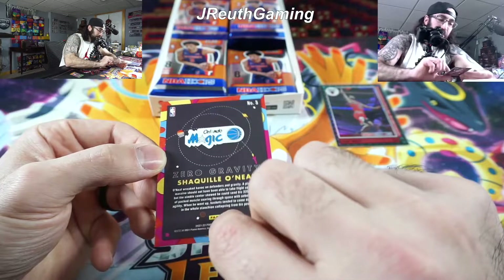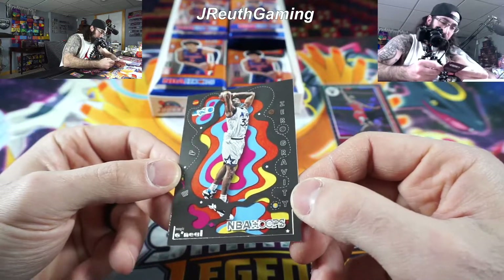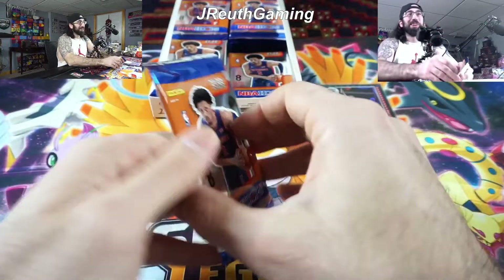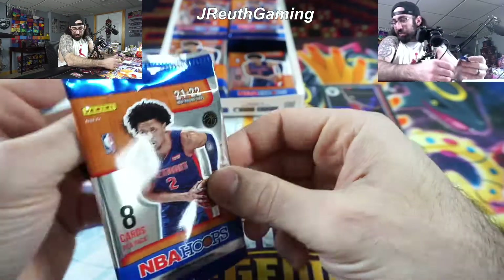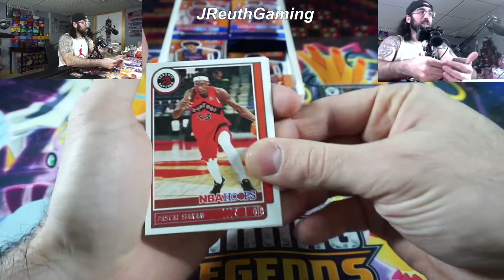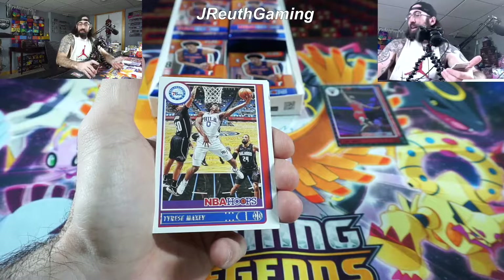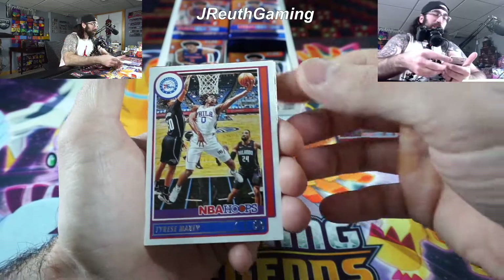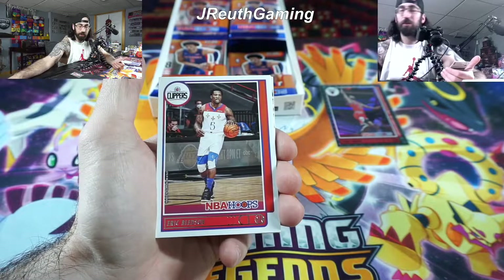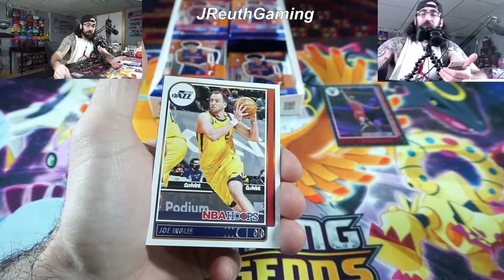Zero Gravity insert — Shaquille O'Neal, very cool card. I'm looking for a numbered card; typically the black card is a one-of-one, but that insert isn't numbered. Nothing too fancy besides just a big man on it. Pascal, Drew Holiday — my boy Tyrese Maxi, not a rookie though. We chase him all the time, so I'm very happy to get Maxi. I actually see some red sticking out there, wondering if we're gonna get a red parallel.